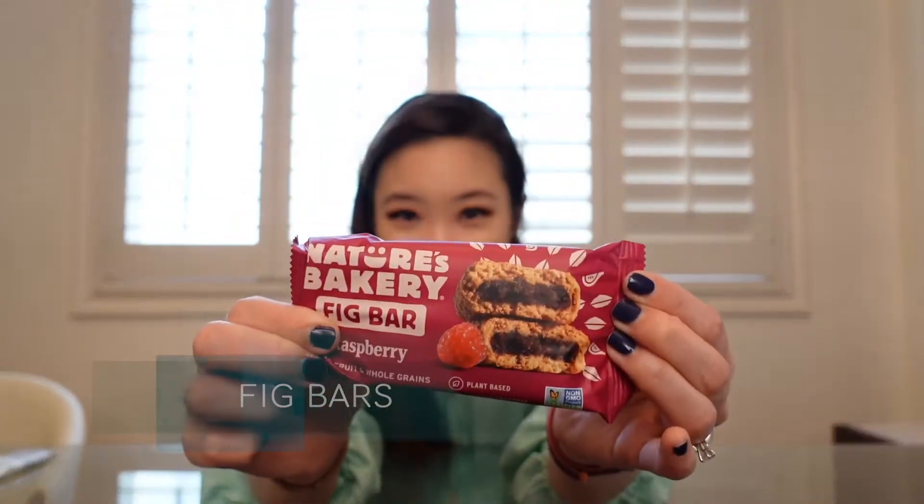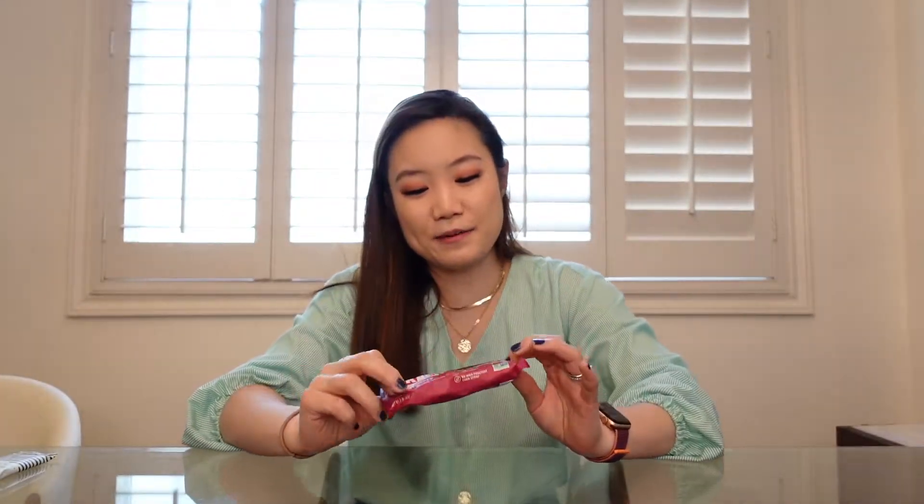First up: fig bars. Fig bars are awesome because they're bite-sized — well, sort of bite-sized. It actually takes me like maybe three or four bites. So be a little careful, because if you do take it in one bite, then this might happen.